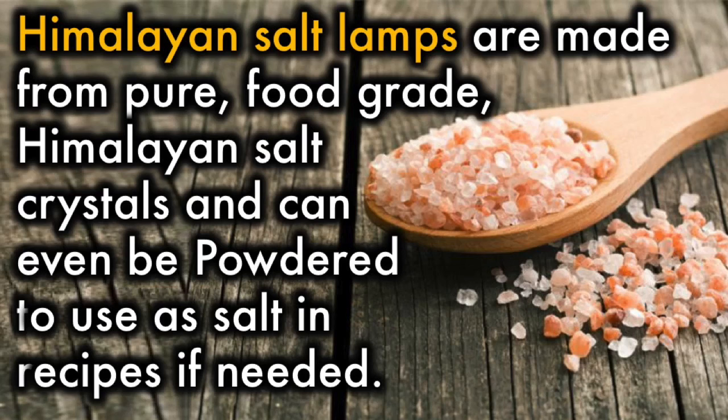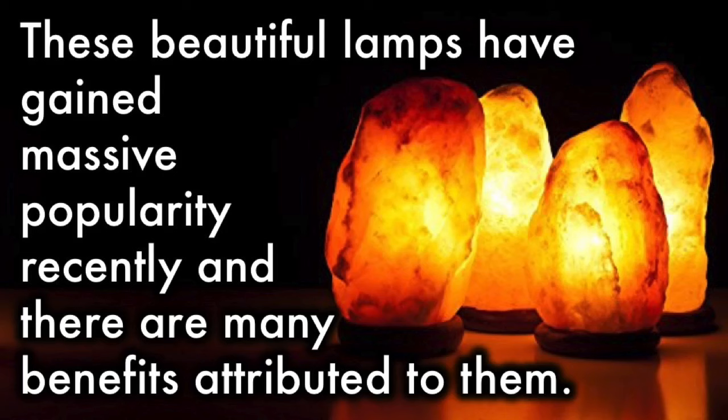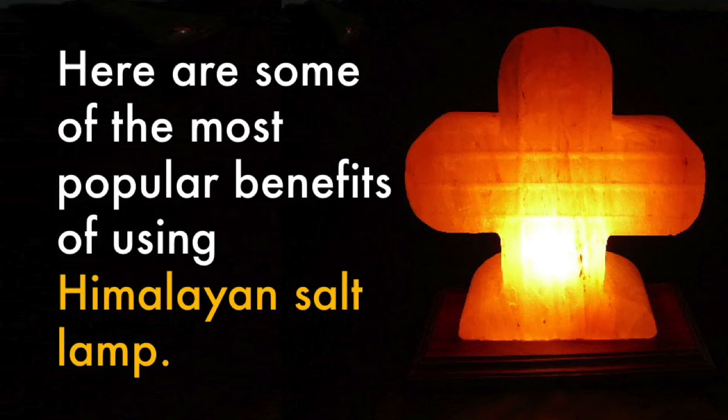Himalayan salt lamps are made from pure, food-grade Himalayan salt crystals that can even be powdered and used as salt in recipes if needed. These beautiful lamps have gained massive popularity recently, and there are many benefits attributed to them. Here are some of the most popular benefits of using a Himalayan salt lamp.